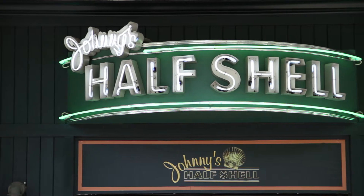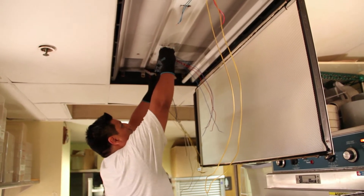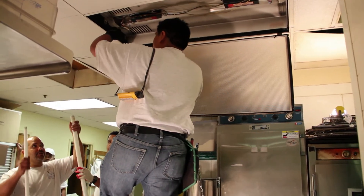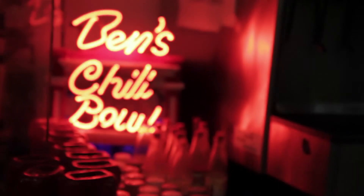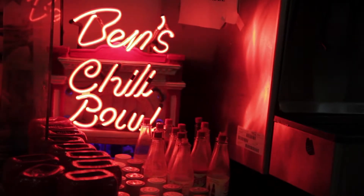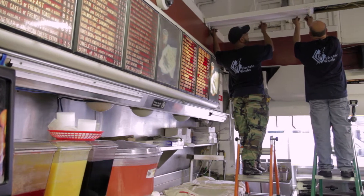The DC SEU is working with small businesses throughout the city. We're working with local contractors to make energy-efficient lighting upgrades. We're also replacing old equipment with energy-efficient equipment through standard rebates. The DC SEU has helped hundreds of businesses save energy and money this year.